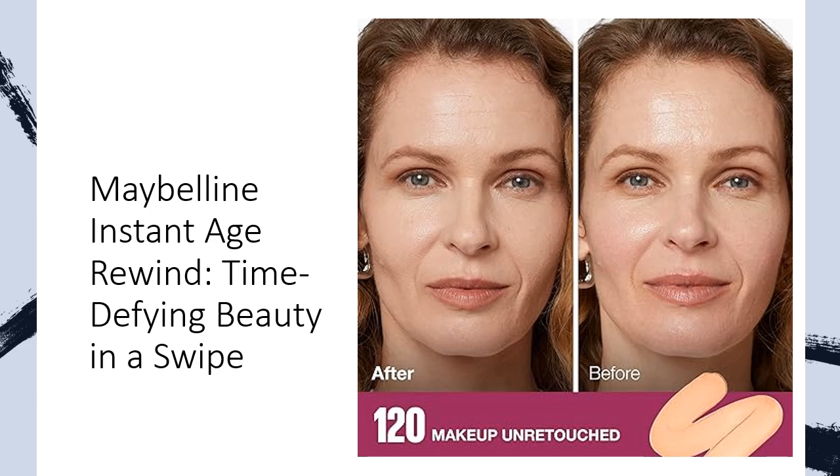Combat uneven skin tone, age spots, and dryness effortlessly. With 16 non-comedogenic shades, it's suitable for sensitive skin, offering a range for every skin tone.